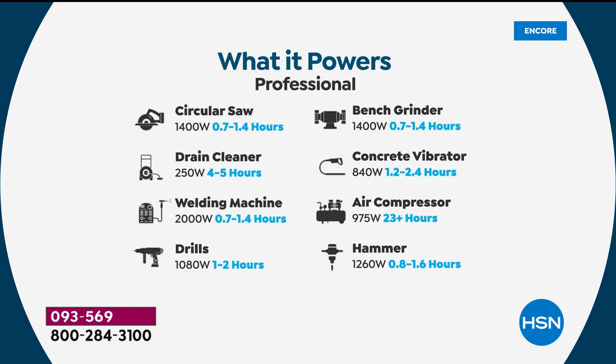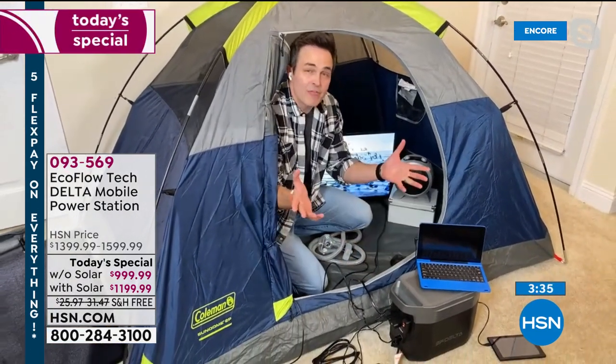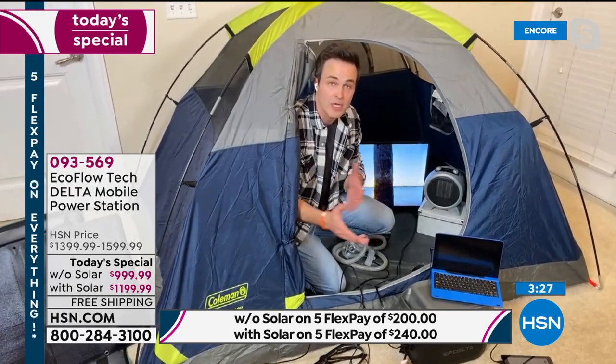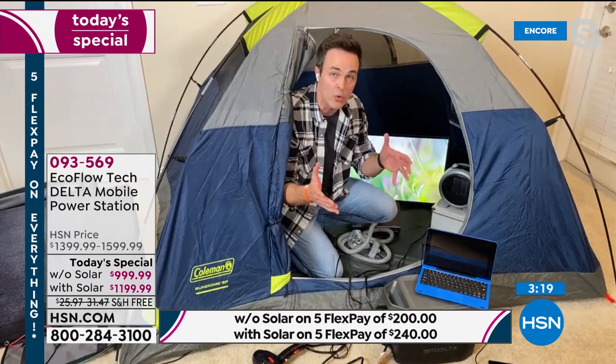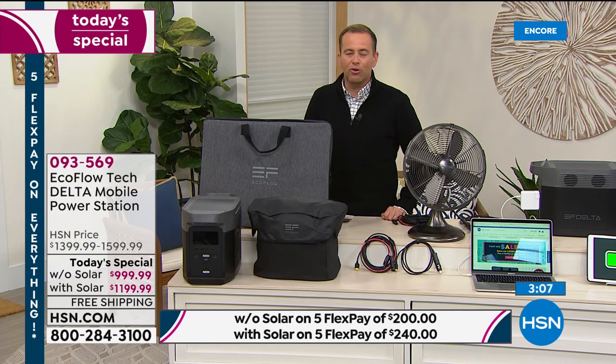If you want to power your phone, laptops, power tools — by all means, it can do all of that. Look at those power times: a bench grinder for one and a half hours, a full-size air compressor for almost 24 hours, a concrete hammer for an hour and a half. Those are impressive times, a testament to how much power this has. This is going to make you feel comfortable — like bringing your home wall outlets with you wherever you go, or restoring that sense of security. You just never know what's going to happen, and if there's one thing 2020 taught us, you can't be overprepared.